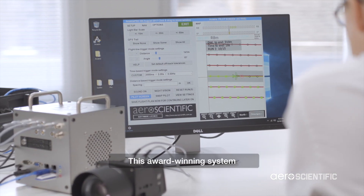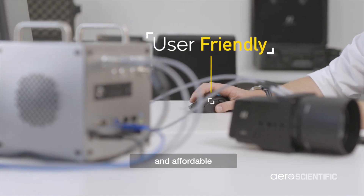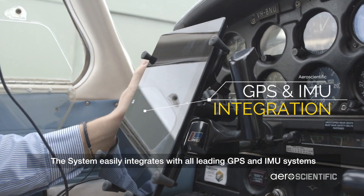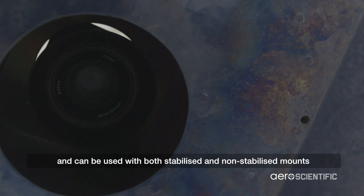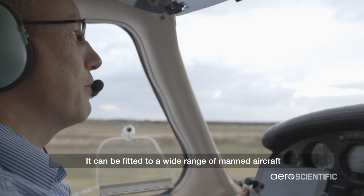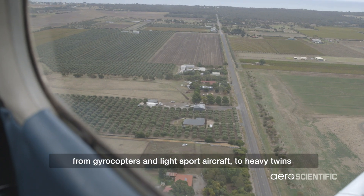This award-winning system delivers hardware and software which is user-friendly and affordable. The system easily integrates with all leading GPS and IMU systems and can be used with both stabilised and non-stabilised mounts. It can be fitted to a wide range of manned aircraft, from gyrocopters and light sport aircraft to heavy twins.